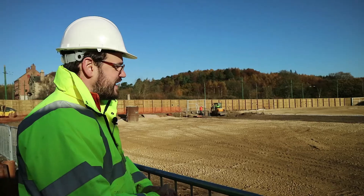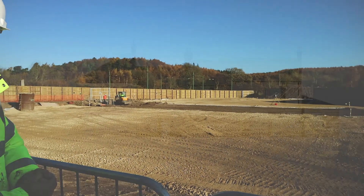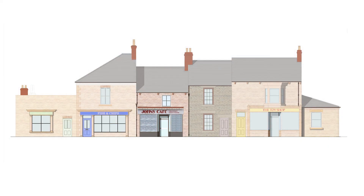The terrace is going to be home to our new catering outlet here in the 50s town, which is a fish and chip shop and John's cafe from Wingate. Those two are at the end here.